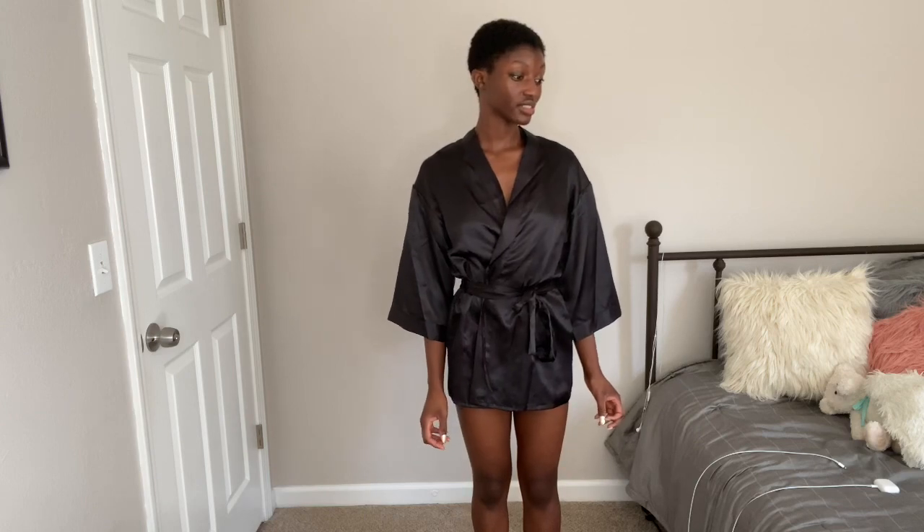I have a couple of items — more than I usually do — so we're going to get right into it. We're going to start off with the items from Windsor, and this is a cutout swimsuit. I got this in a size medium. I'm going to link everything in the description box below with the sizes I got, just as a guide. I am 5'8" and 125 pounds.